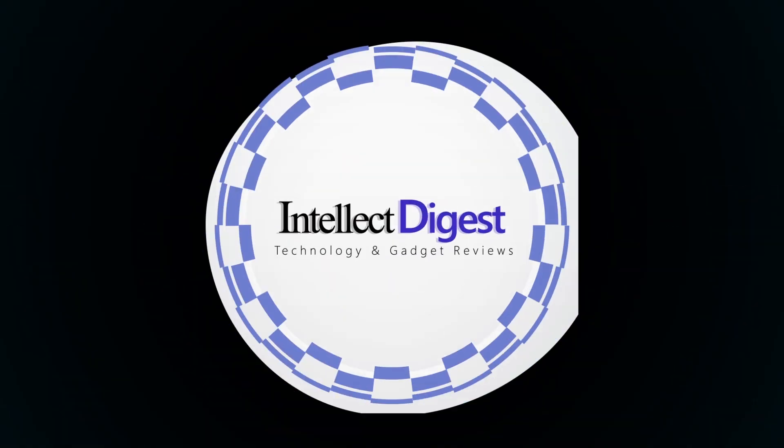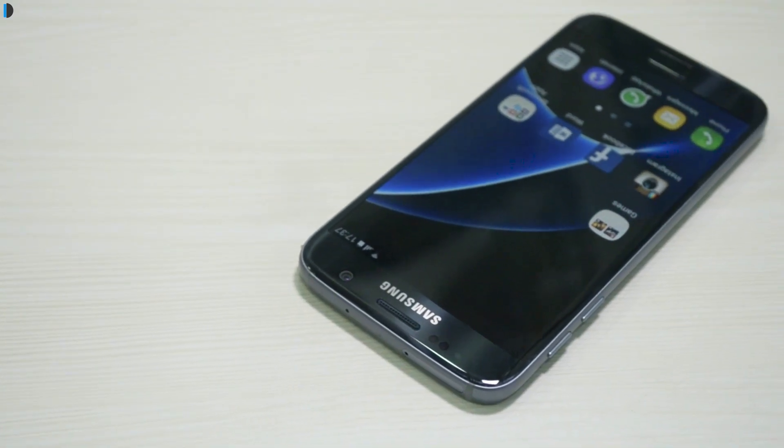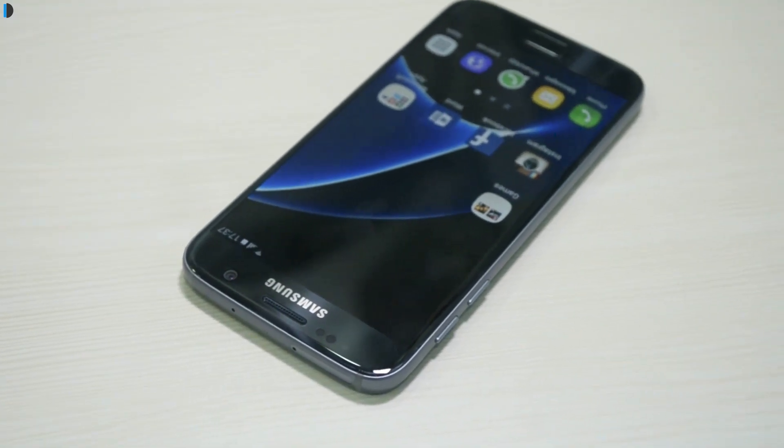Hello and welcome to another episode of Intellect Digest. I am your host Dipali. In this video, I'll tell you 15 reasons why you should buy the Samsung Galaxy S7 smartphone.